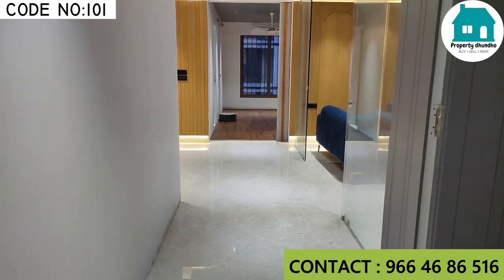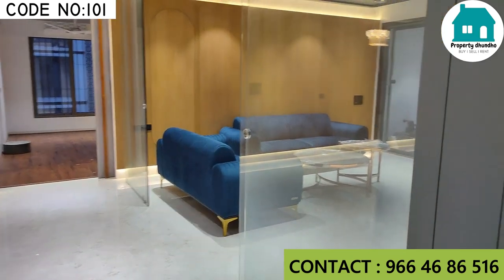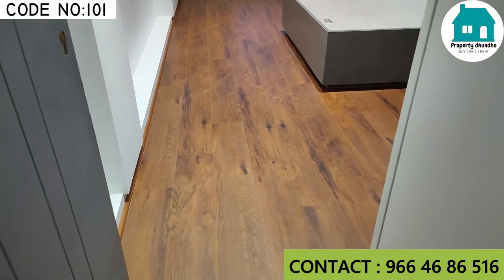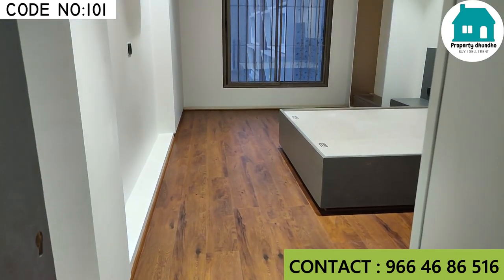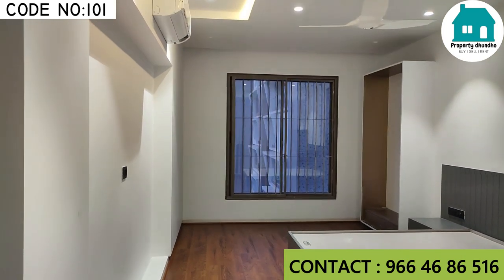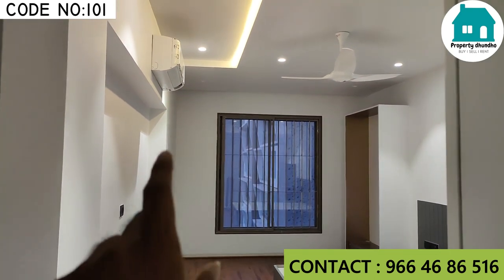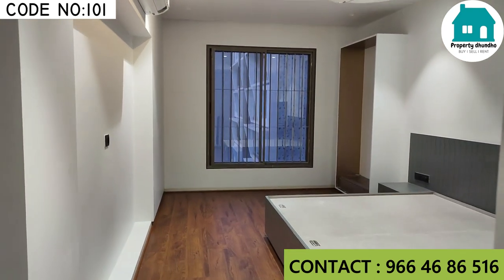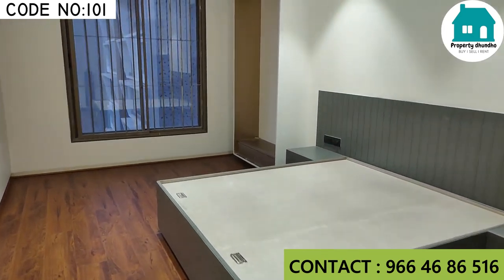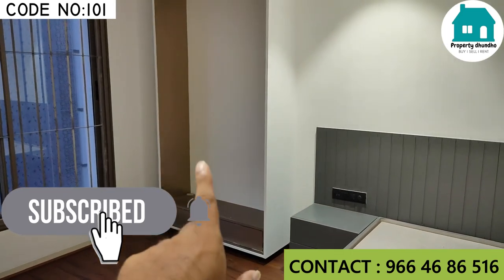I will show you one by one. Here is the 1st bedroom. And here is the place for your mandir.